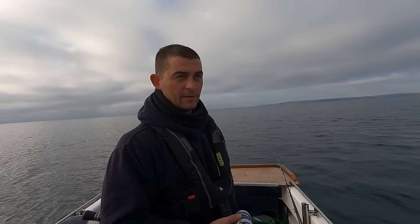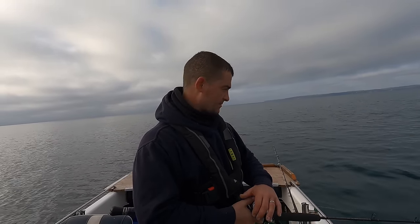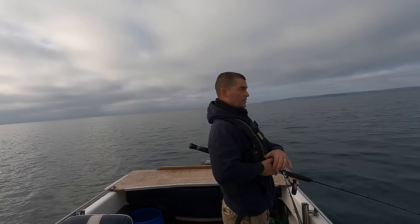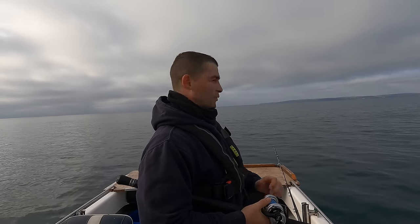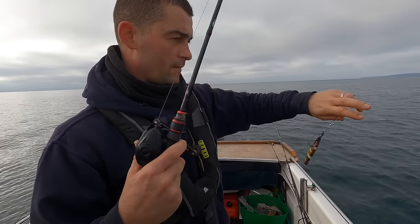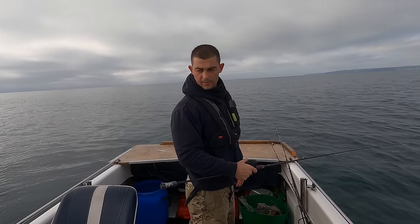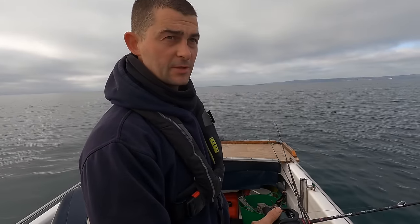If there are fish on this wreck I'm not going to stay here for long - just want to test it out, constantly trying new wrecks and new areas. The drift is so slow I might even get away with a jig on this wreck. Beautiful type of day to be drifting on wrecks for ling - if these conditions stay as they are it's going to be absolutely brilliant.